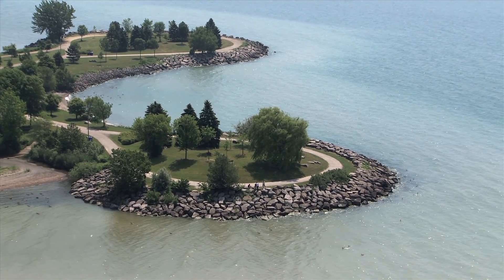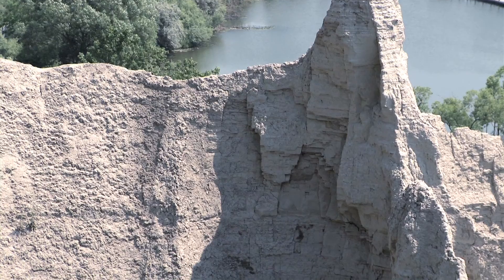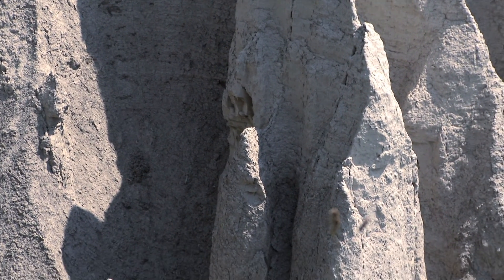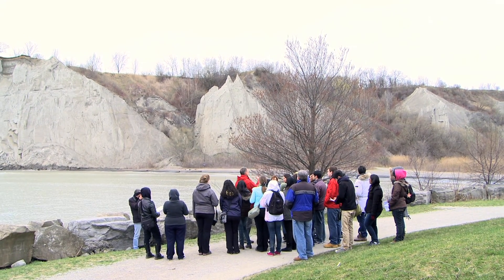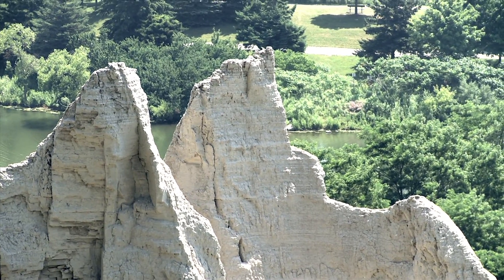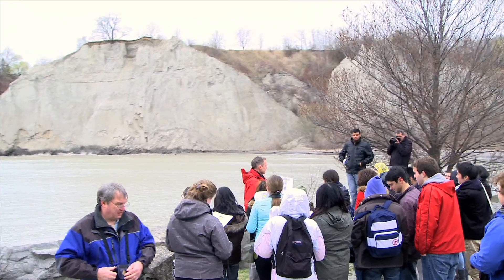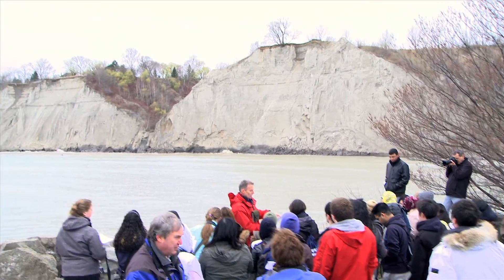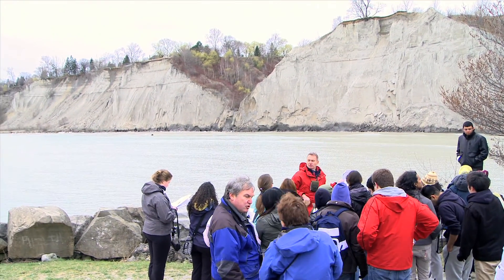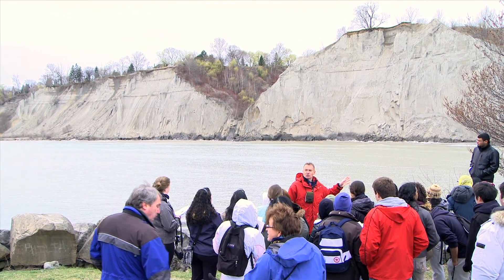This is an example of what we call a stratigraphic column, which simply shows the arrangement in time of different layers — all relative ages. This is older at the bottom and then younger stuff on top, and there are some absolute ages there in thousands of years. This is what people come from around the world to look at from Scarborough Bluffs. What you're looking at here are tall cliffs made out of the Sunnybrook diamict — the same unit we saw at the previous stop — which are, to cut a long story short, glacial lacustrine deposits.